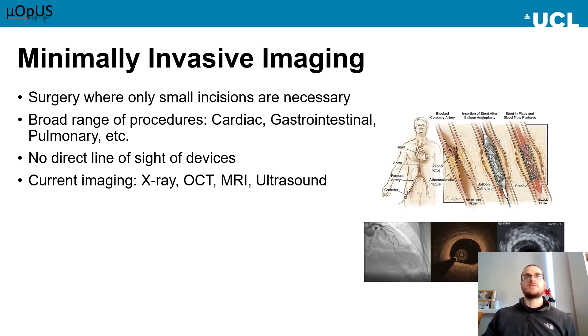One area that optical ultrasound is well suited for is minimally invasive imaging. Here, only small incisions are made in the patient and devices are inserted through them. This has advantages in terms of lower patient discomfort, reduced need for anaesthetic and short hospital stays. Several procedures are carried out in this manner, and it is used in a broad range of medical fields, including cardiology, gastrointestinal and pulmonary imaging. However, without a direct line of sight, surgeons need devices to provide imaging for both guidance and diagnosis during procedures.